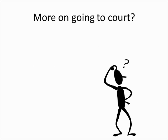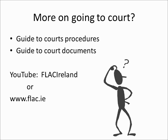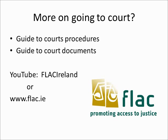For more basic information on going to court, check out our video guides to court procedures and court documents on our YouTube channel or on the FLAC website. Remember, these videos are not able to cover every aspect of this topic and you may still have some further questions. Feel free to contact FLAC where one of our information providers may be able to answer your query.